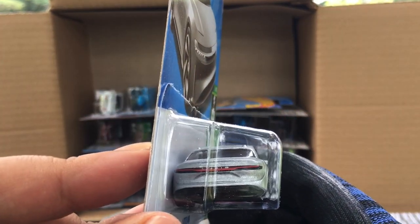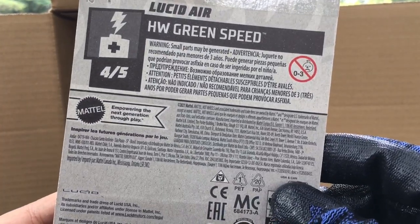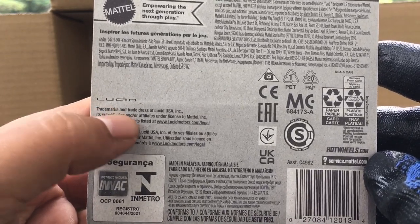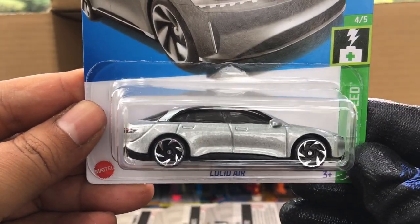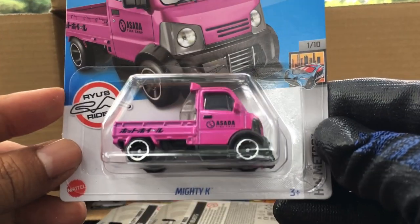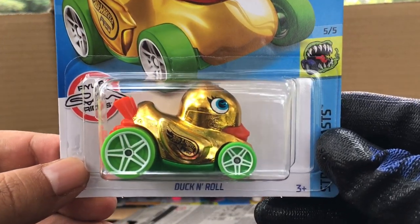You can see the Lucid there — interesting concept. Is this a real car or a fantasy? Look at that — this is a real car. Lucid trademarks and trade dress of Lucid USA. I haven't seen this car before — the Lucid Air. Nice.